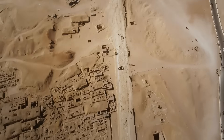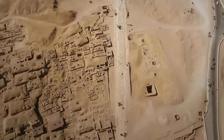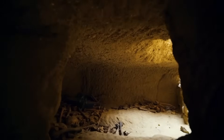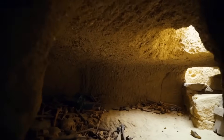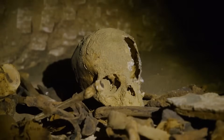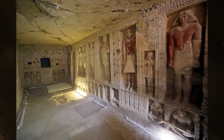It sounds impossible, yet new scientific findings and reinterpreted evidence are forcing archaeologists to ask questions once dismissed as fantasy. From electromagnetic anomalies deep within the Great Pyramid of Giza, to geological studies revealing conductive materials embedded in its very core, clues amount that the ancient Egyptians may have engineered something far more advanced than anyone imagined.